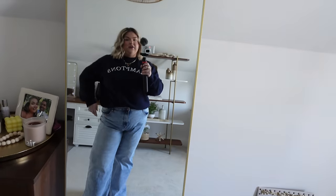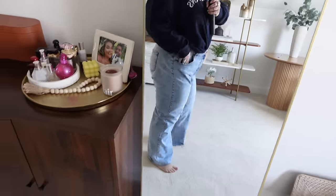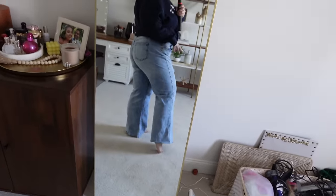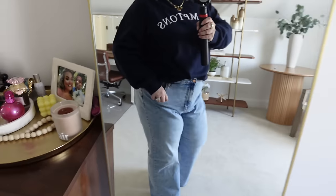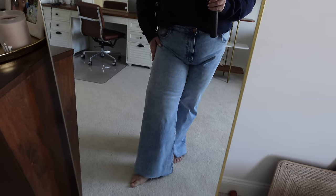Here is the outfit of the day — funny enough it's all from Fashion Nova, not sponsored. I got this Hamptons sweatshirt, which is navy blue with embroidery. I love the fit of these jeans — they're really comfortable, really stretchy, and they have such a cute wide-leg raw hem fit. The natural light is so much better with the desk moved.